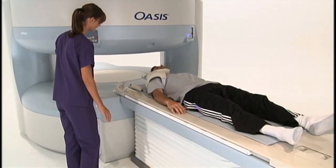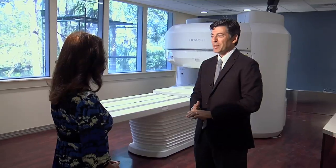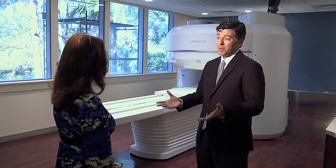So when it comes to comfort and clarity, this machine is bringing MRI out of the dark ages. For Lee Memorial Health System, I'm Amy Osher.